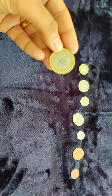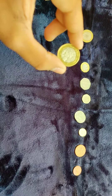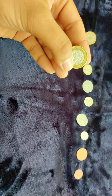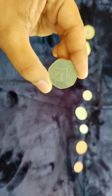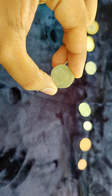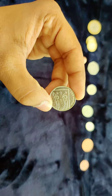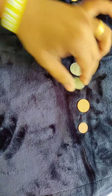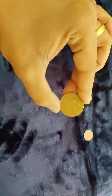This is a 2 pound coin. This is a 1 pound coin. This is 50 pence. This is a 20 pence. This is a 10 pence. This is 5 pence. This is a 2 pence, and this is 1 penny.